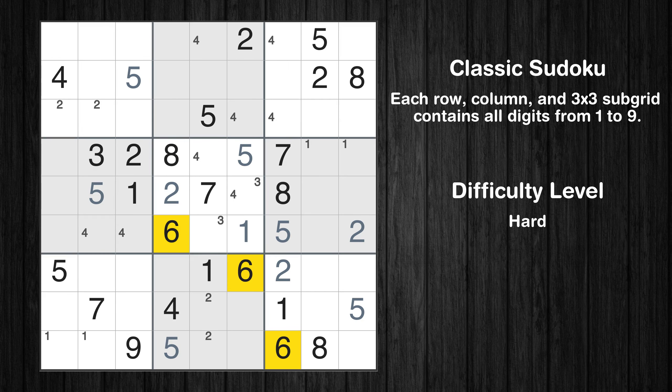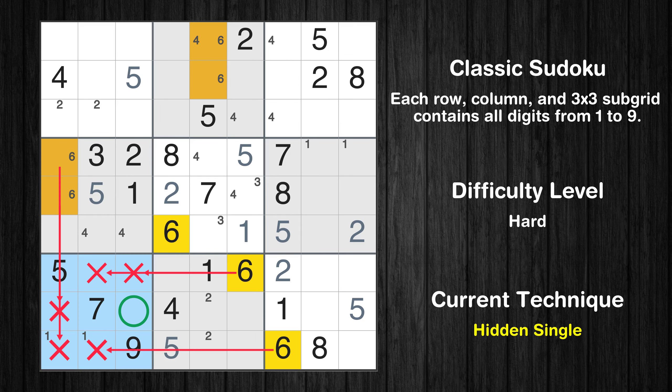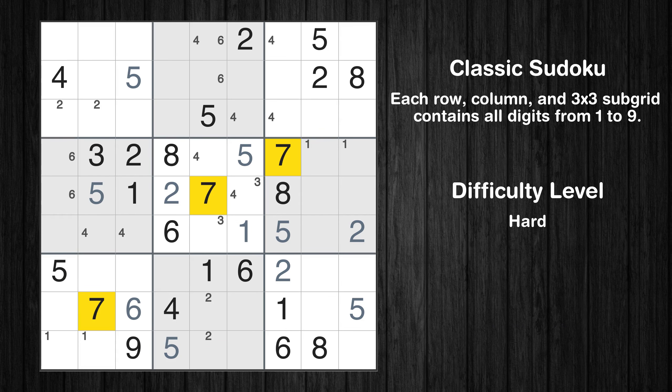Let's move to number 6. Only 2 positions left in the 2nd box where value 6 can be placed. Only 2 positions left in the 4th box where value 6 can be placed. Only 2 positions left in the 5th box where value 6 can be placed. Let's move to number 8. Only 2 positions left in the 5th box where value 7 can be placed.